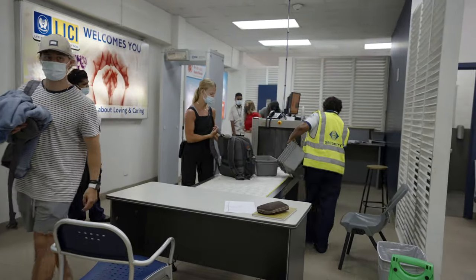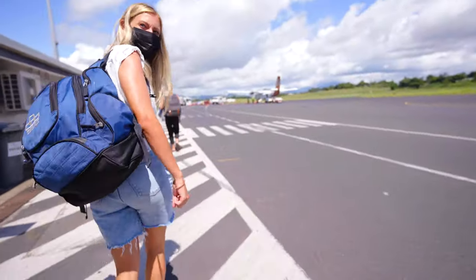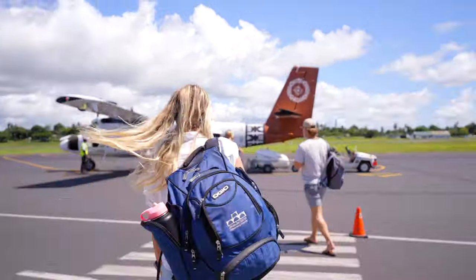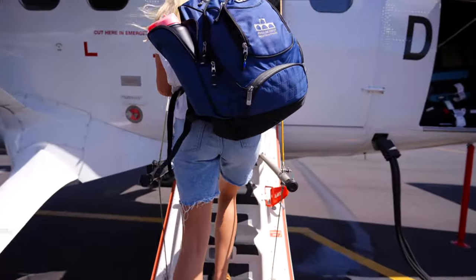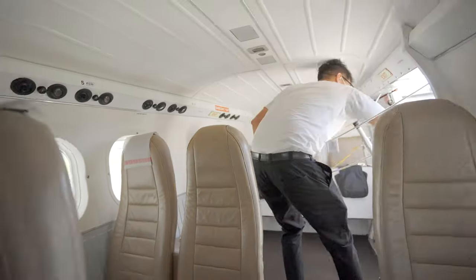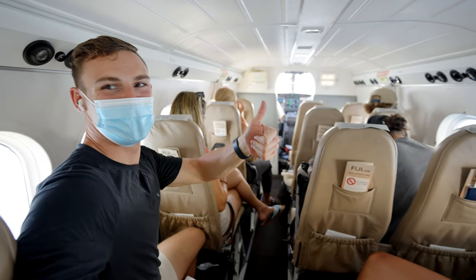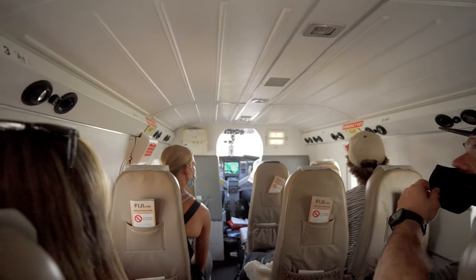Our adventure to Taveuni began at the Nandi International Airport. We suspected we would be on a small plane, but we had no clue just how small it was going to be. As the doors closed, our small group of six were the only ones on the plane — we were ecstatic, as we literally had this 12-passenger propeller plane all to ourselves. We felt like VIPs or like we were in a movie or something.